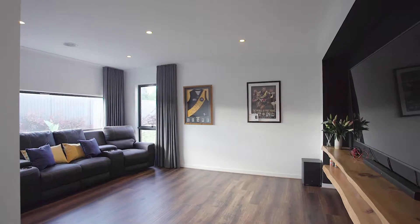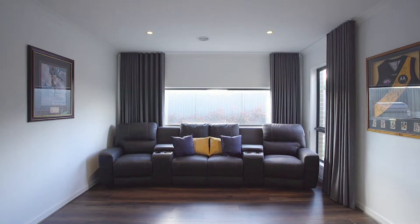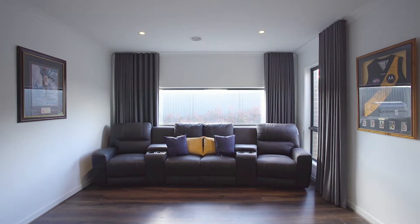Your second living zone is going to give you so many options with heaps of natural light, and also upgraded with cinema blinds, it's going to make great use as a theatre room.